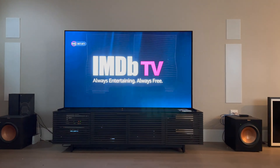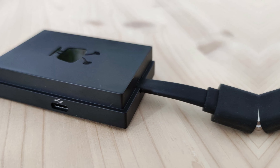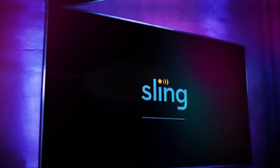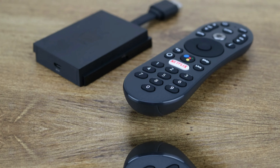Another gem lies in the free channels from Pluto TV, Tubi, and others. With no extra cost, you gain access to additional content. If you subscribe to Sling TV, you'll appreciate the app's compatibility, which broadens your viewing options significantly.